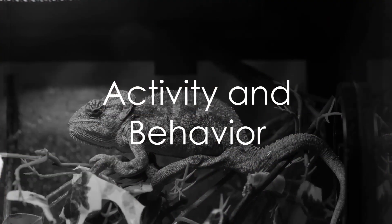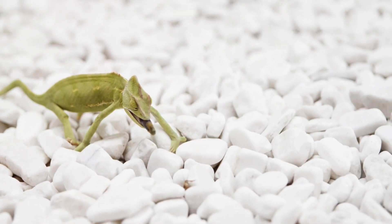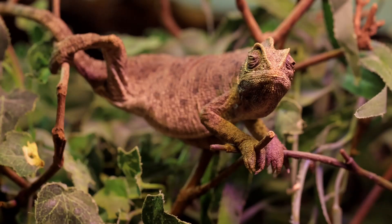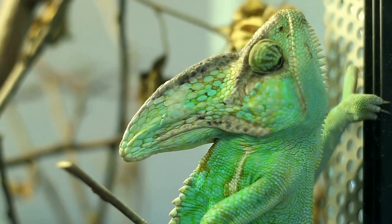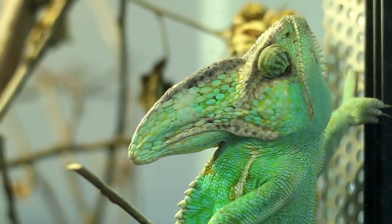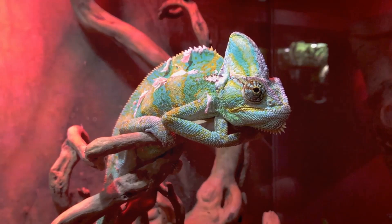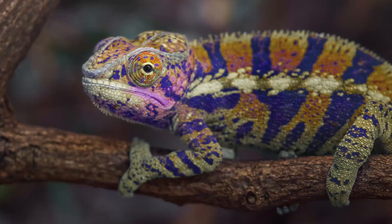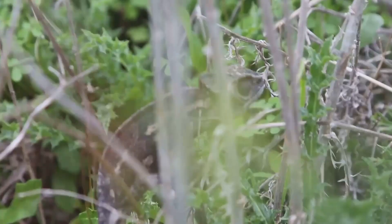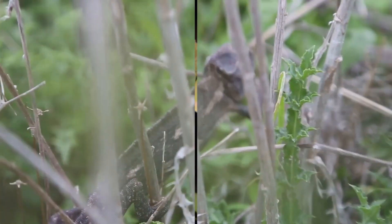Chameleons are not just unique in appearance but also in their behavior. As primarily diurnal creatures, they engage in most of their activities during the day, including their fascinating hunting behavior. Their eyes, each operating independently, provide a full panoramic view, allowing them to spot prey from all angles. Once they've locked onto their target, both eyes focus in the same direction, providing depth perception for a precise strike. Their long sticky tongue then extends at lightning speed to snatch the unsuspecting prey. These behaviors, combined with their unique physical traits, contribute to the chameleon's survival.